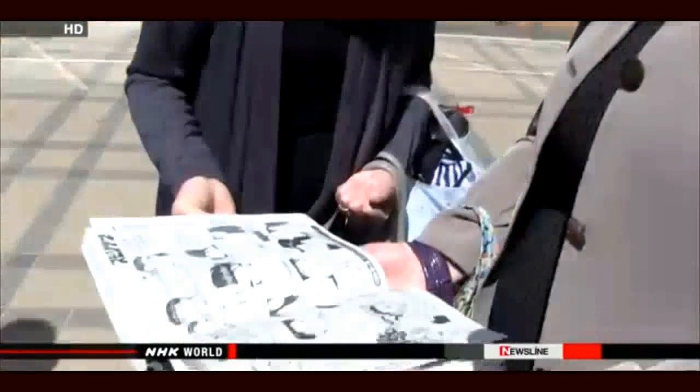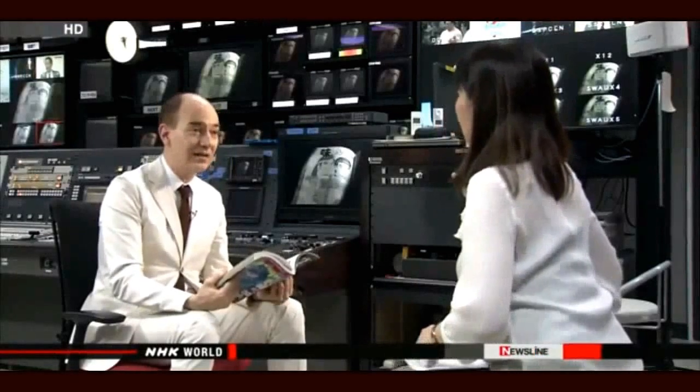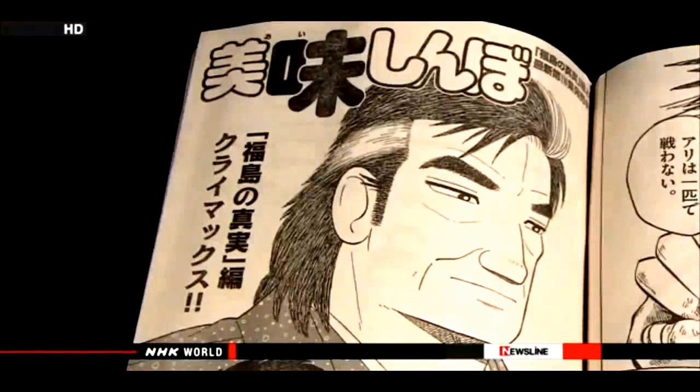Fukushima residents say they are uneasy about the content, calling it a very sensitive issue and wishing it had been expressed more thoughtfully. An American professor who studies Japanese literature sees problems in the narrative, such as describing Fukushima as a whole despite regional differences in radiation levels. But Professor Robert Campbell says the author had a point — that those on the outside need to be more literate and active, looking more carefully at what is actually going on in Fukushima. The magazine editor said the latest installment of Oishimbo has concluded and will not appear in the magazine for a while, but the difficulty and uncertainty for the people of Fukushima will continue.